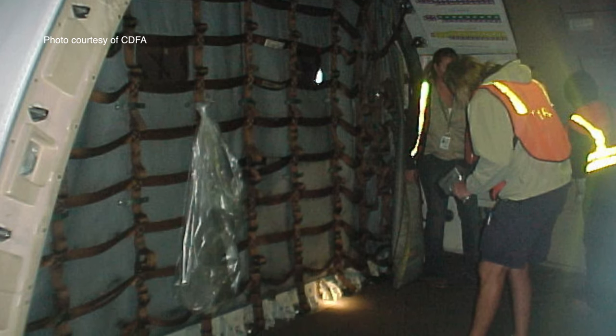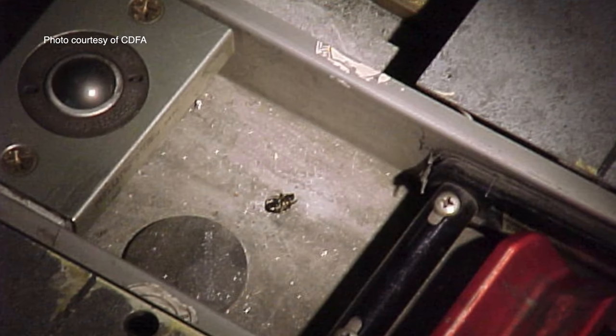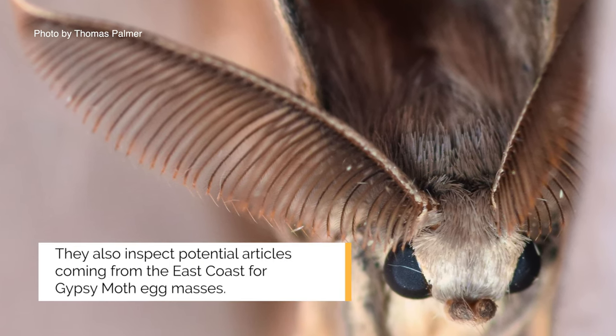The California Department of Food and Agriculture inspects incoming airplanes from the East Coast to ensure Japanese Beetles are not hitchhiking on those planes. If some Gypsy Moth egg masses slip through, that's where our traps come in.